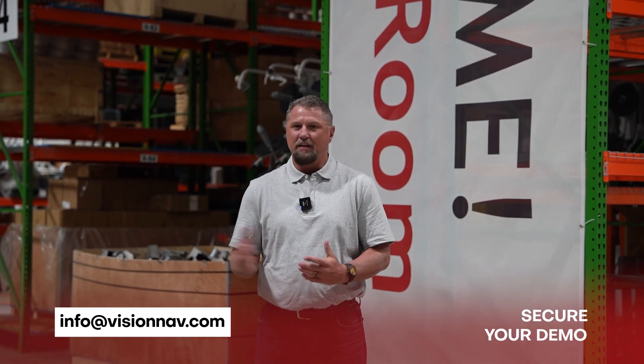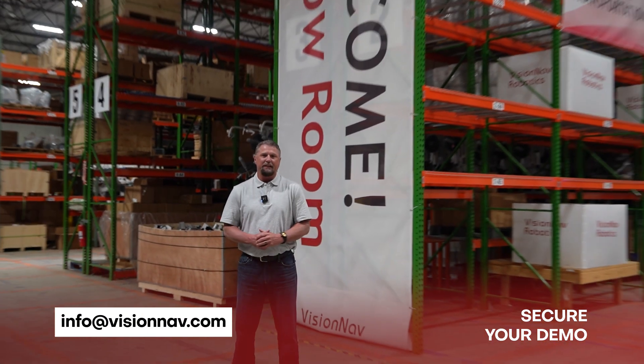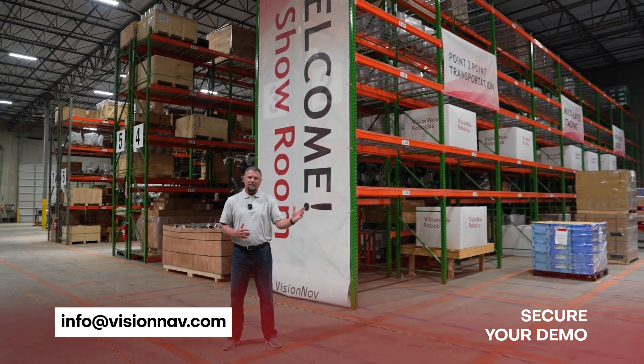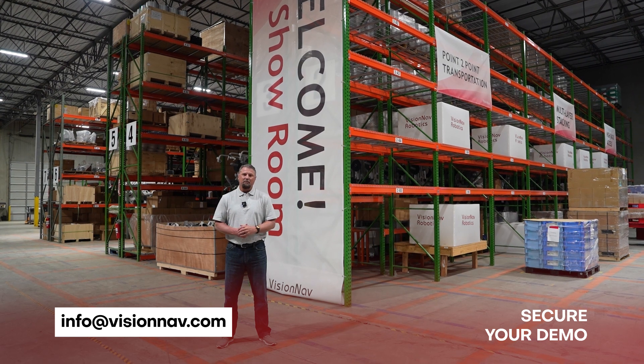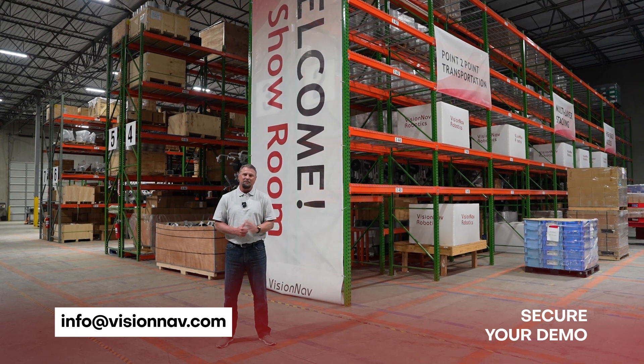Thank you for spending time with me today at our demo center here at VisionNav Robotics outside of Atlanta. If you want to contact us, we would love to come to your site, take a look at your application, and possibly do a proof of concept either at your facility or here. We look forward to hearing from you and working with you in the future. Have a great day.